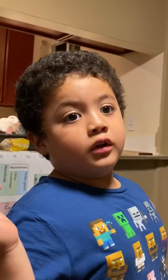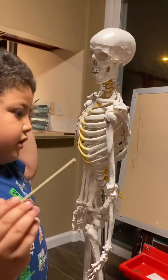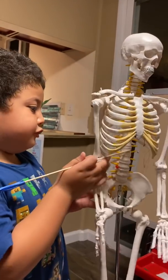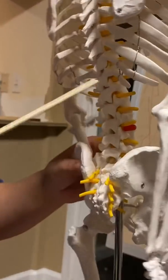There are 12 ribs on one side. There are two that float — they're not connected to the sternum.